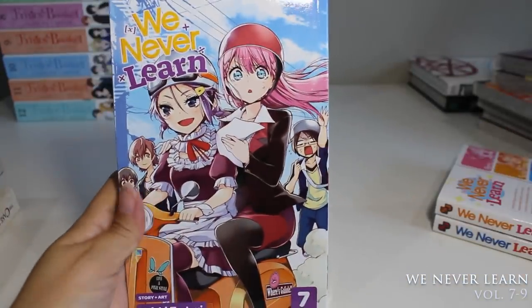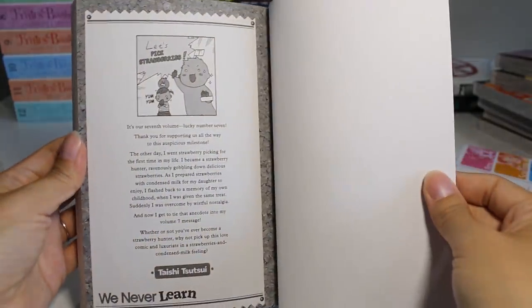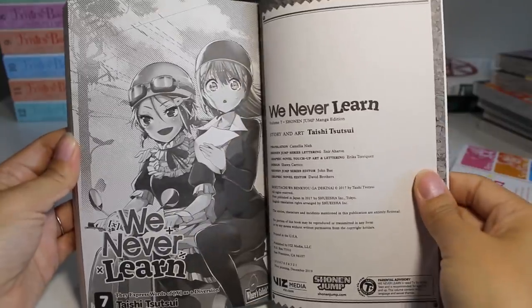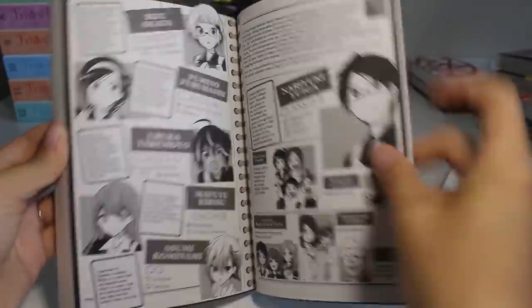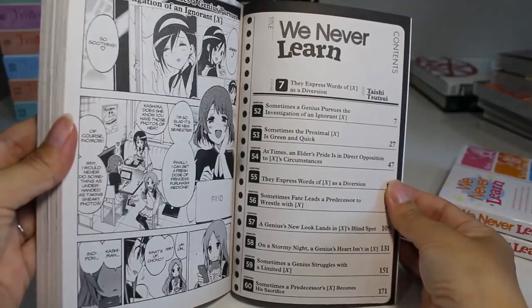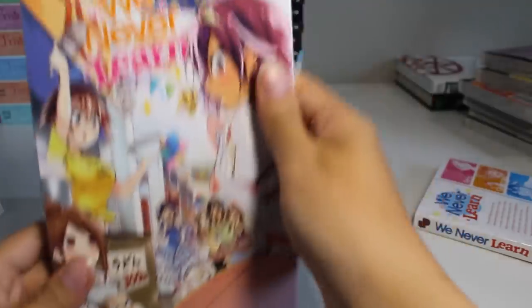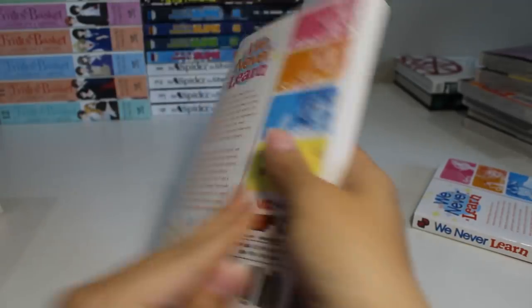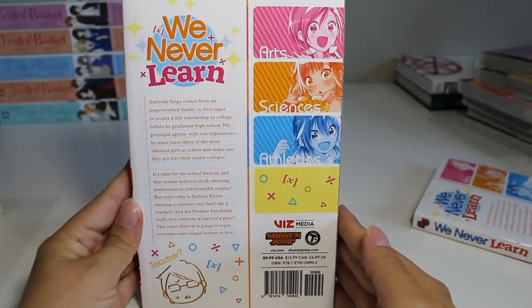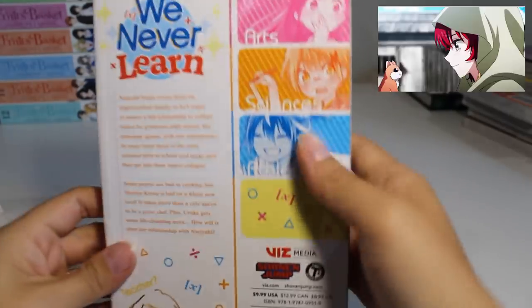Following that we have volumes seven through nine of We Never Learn — also one of my current favorite series. I haven't watched the anime and I don't really think I'm going to, because the manga is making this story come alive so well for me. I love the art, the characters, and the kind of innocent harem romance coming alive through these pages. Volume eight looks like a cute school festival, and volume nine is adorable — the hamster is giving me Yona vibes.